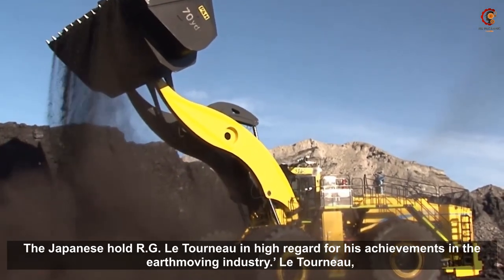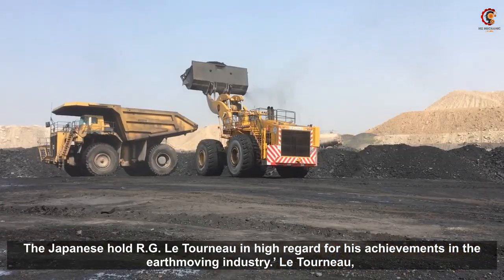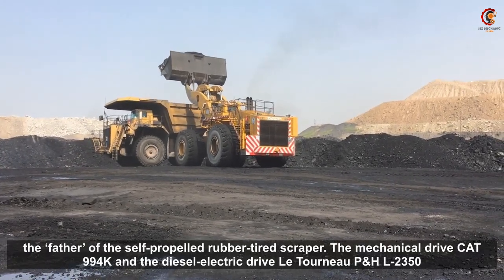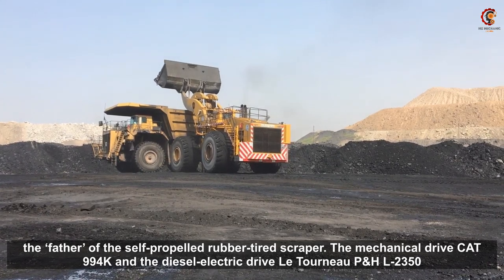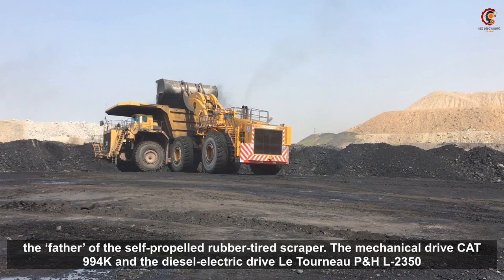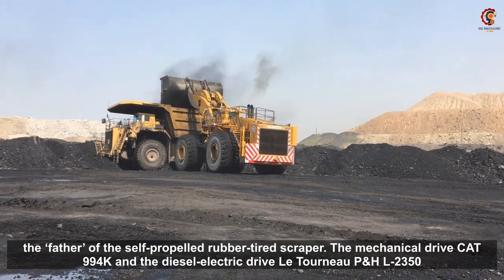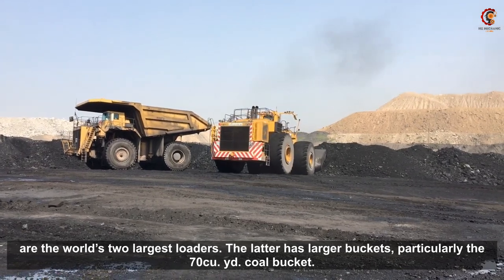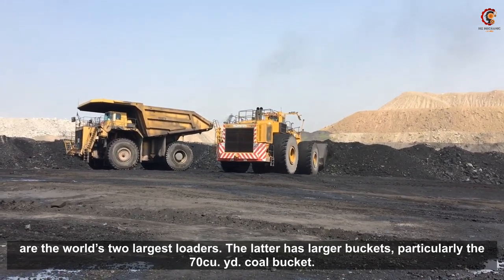The Japanese hold R.G. LeTourneau in high regard for his achievements in the earthmoving industry. LeTourneau was the father of the self-propelled rubber tire scraper. The mechanical drive CAT 994K and the diesel electric drive LeTourneau P&H L2350 are the world's two largest loaders.